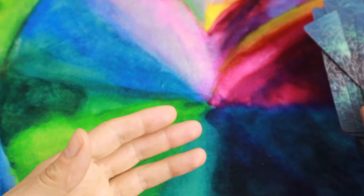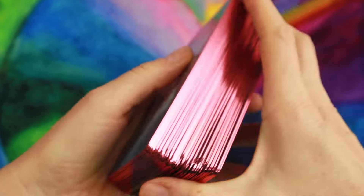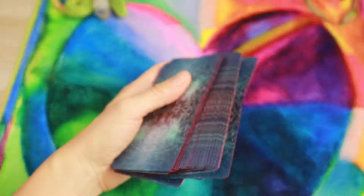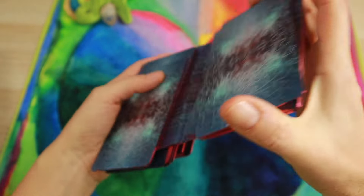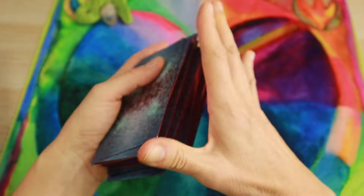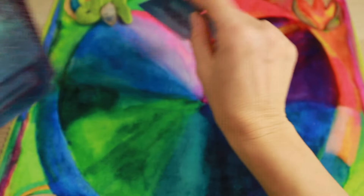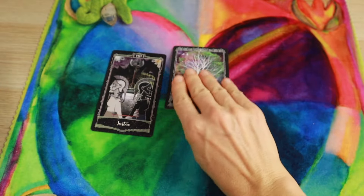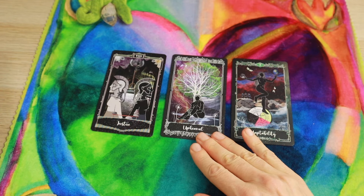'Imagination' for Seven of Cups, 'Journey' for Eight of Cups, 'Chariot' for the Chariot. I really enjoy this deck — I think it's a great reader. I haven't had it long but wanted to share it. Let's do a quick three-card reading. We get Justice, Upheaval, and Adaptability.